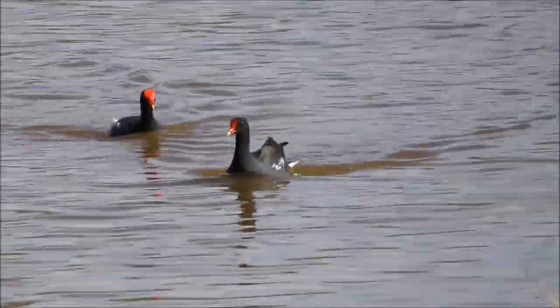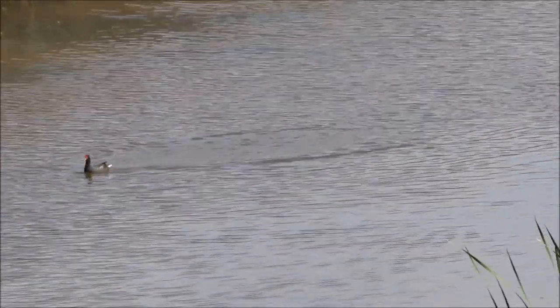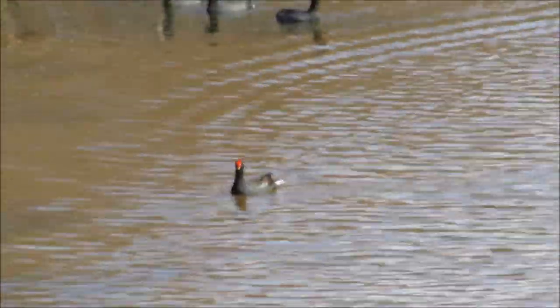Good afternoon, everybody. This is Karen March from Hilton Head Island, South Carolina, and these are common moorhens. I know a lot of people are trying to change the name over to the Gallinule. Well, they are part of the Gallinule family, if I recall.